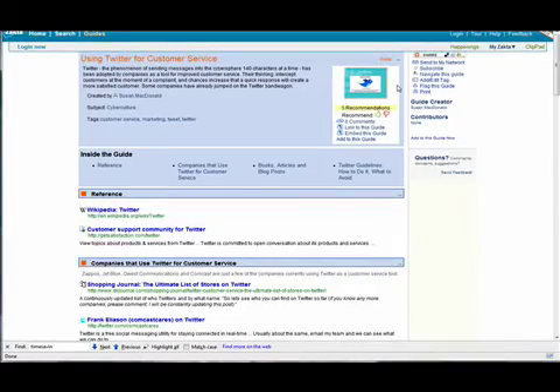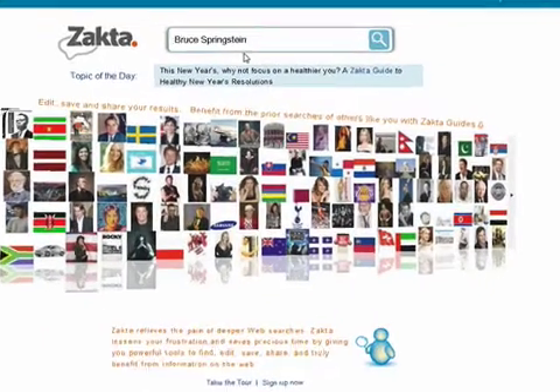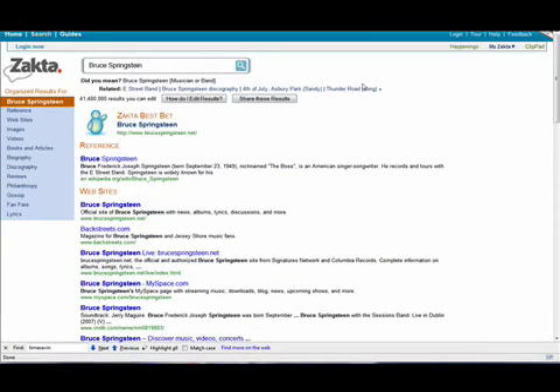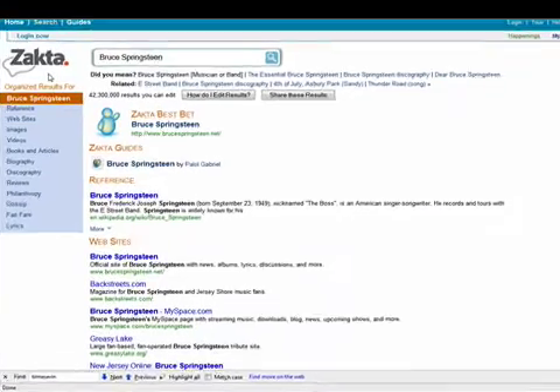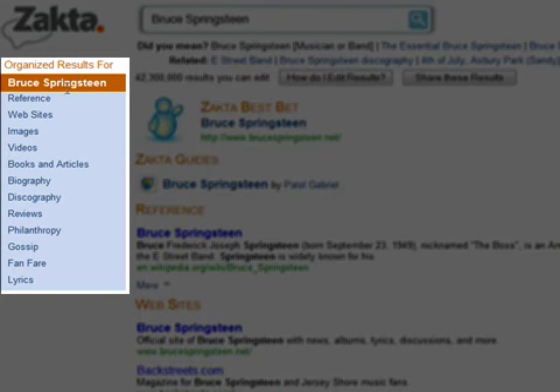And finally, Zokta is a great source for searching the web. Notice I'm putting Bruce Springsteen spelled wrong. If I click the search icon, it asks, did I really mean the musician? Of course — the boss, I meant the boss. And Zokta puts things in a very palatable, easy-to-use organization of websites, images, videos, etc.